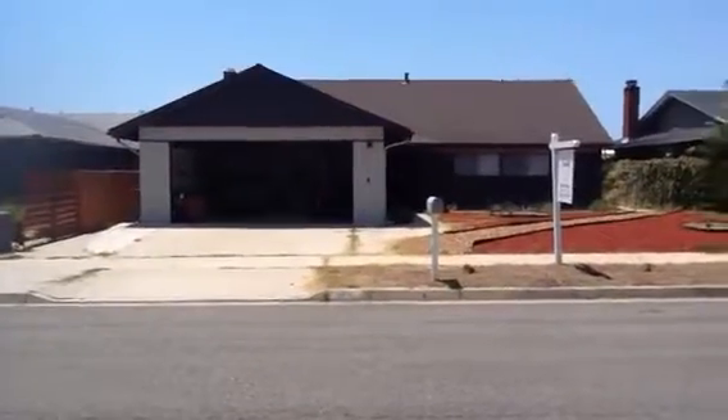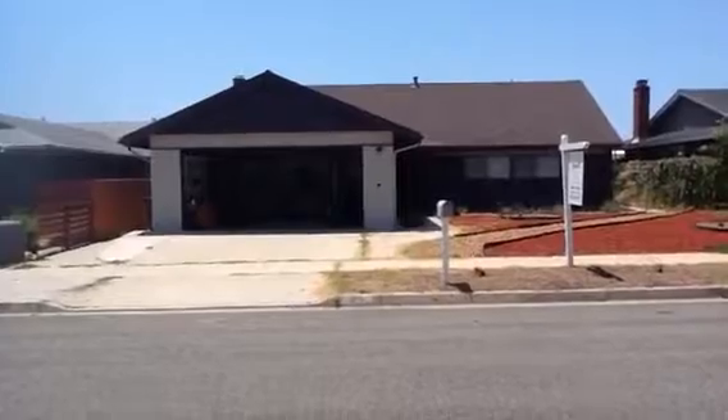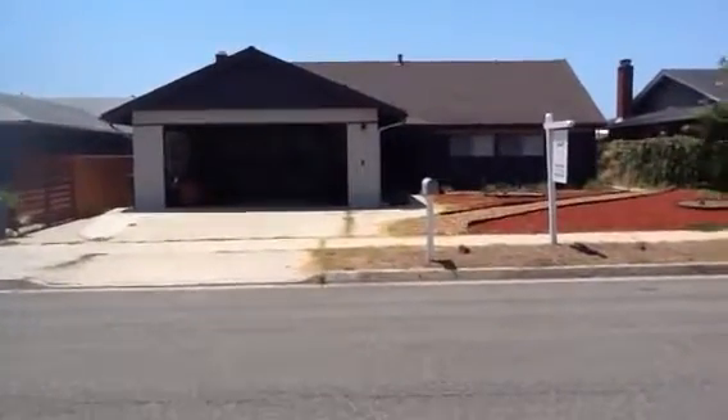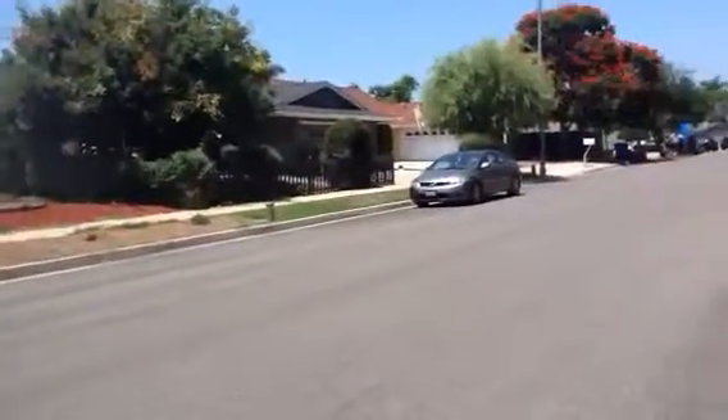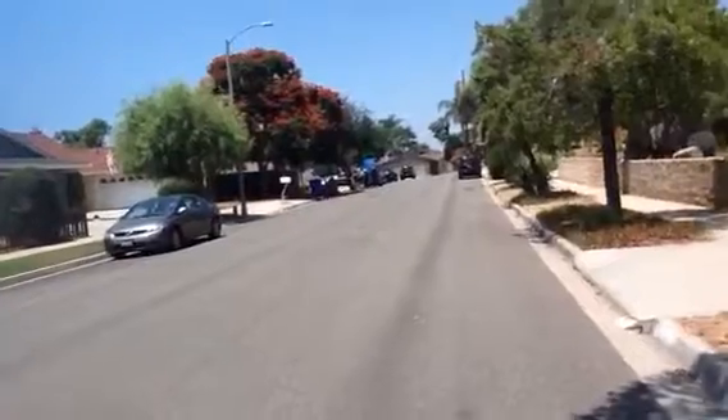If you're west of the Five you're probably in South O. You can see on the map that the freeway is just on the other side of here. It's different from those cookie-cutter type of neighborhoods where all the houses kind of look the same.